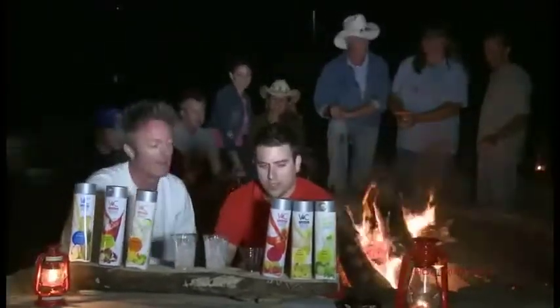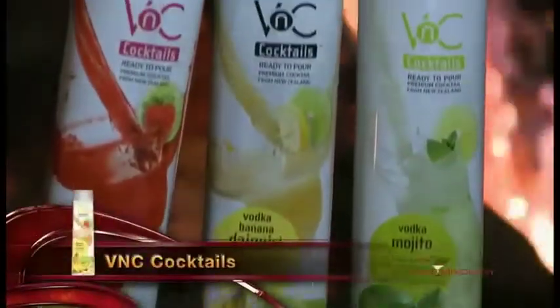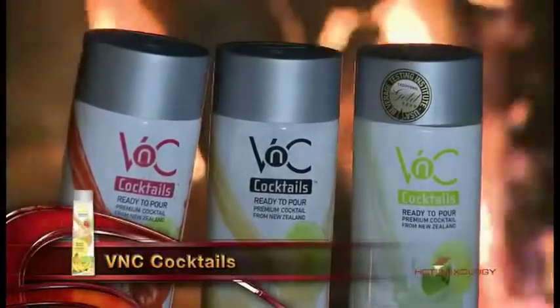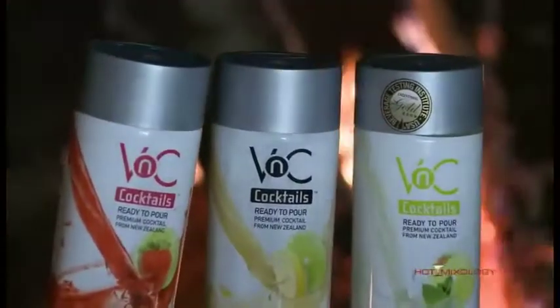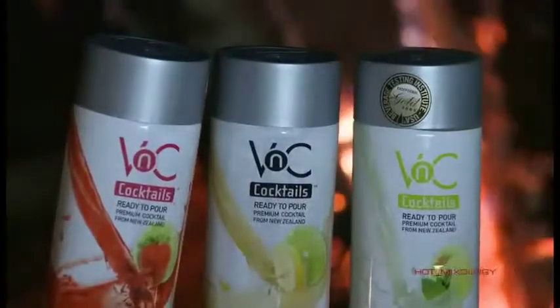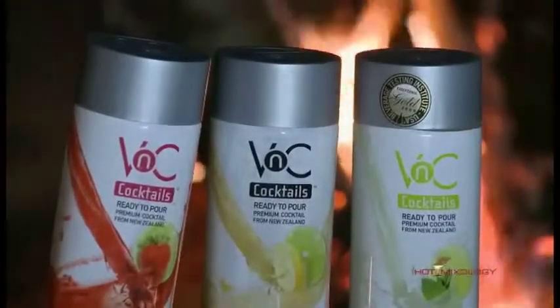Mike, you're back here with something brand new on Hot Mixology. Brand new, great product — VNC ready-to-pour cocktails. Perfect thing for coming out here on a campsite. You know, you don't have access to a full bar. This is like having a bartender in your cooler. I agree with you 100%.